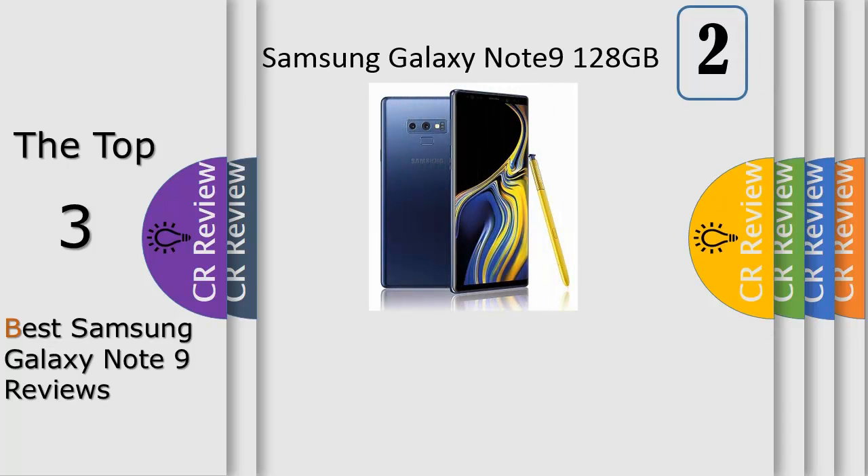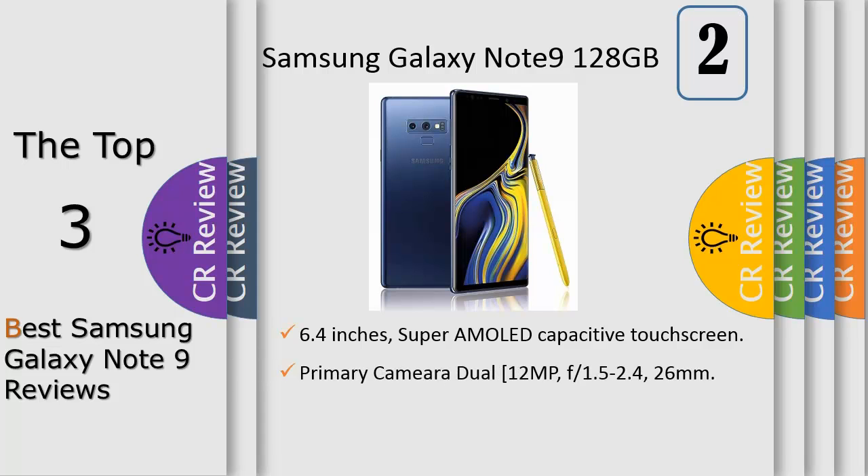Number 2: Galaxy Note has always put powerful technology in the hands of those who demand more. Now the all new Galaxy Note 9 surpasses even these high expectations, focusing on what matters most in today's mobile world.